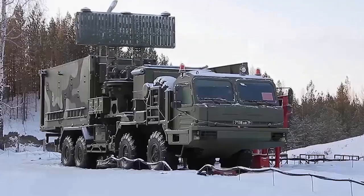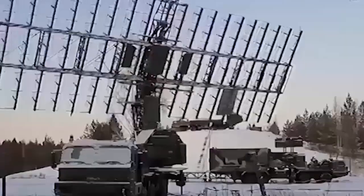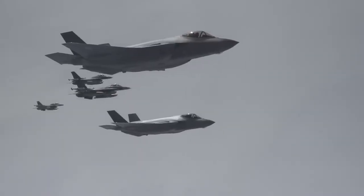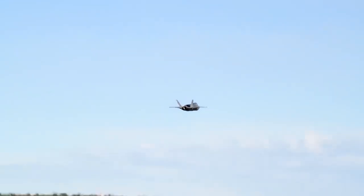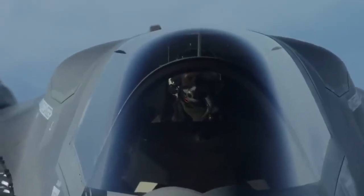If enemy AI IRST systems detect you first, you never get to fire the AIM-120 at 80 miles — you're forced into a knife fight you can't win. The F-35's only real doctrine is: never let the enemy see you. But as we've seen, that's getting harder every day.